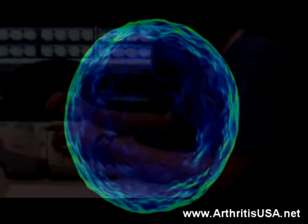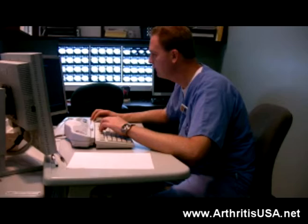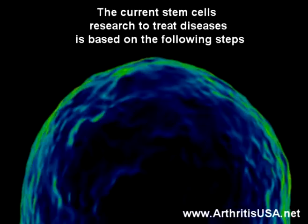Theoretically, stem cells are cells whose fate and function can be chosen by the scientist who uses them, developing them into functional tissue and cells in the body for regenerative purposes.